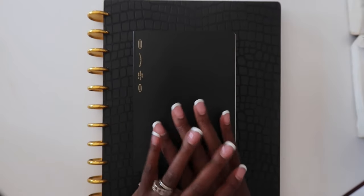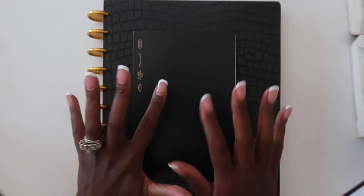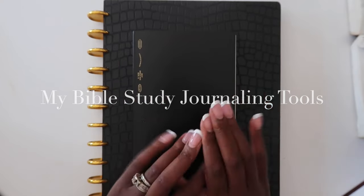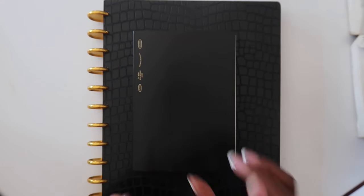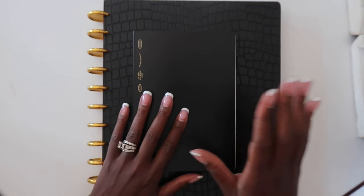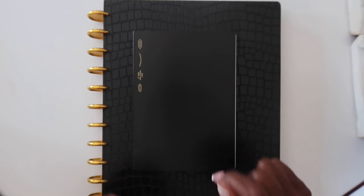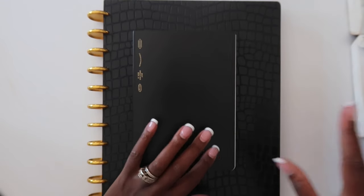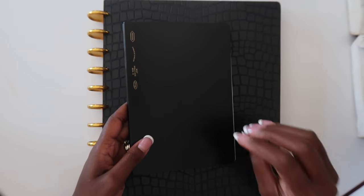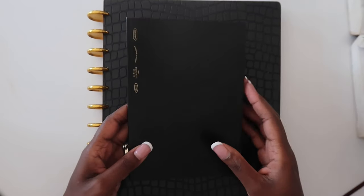Hey guys, welcome back to our channel. In today's video, I wanted to dive into the different tools that I use in order to enhance my Bible study and the different ways that I use them. I talked previously in our first video on my planner and my journal and the fact that I use highlighters and different Bibles. However, I wanted to go a little bit deeper in the ways that I use them in this particular video.